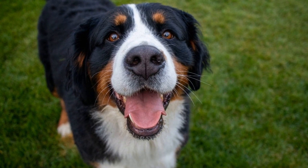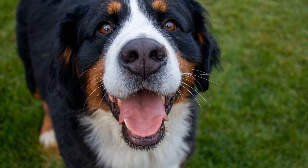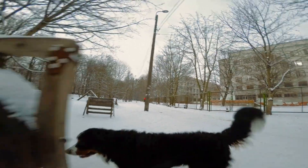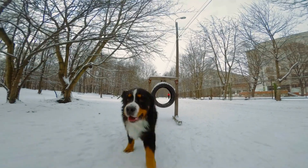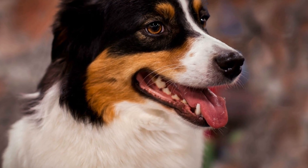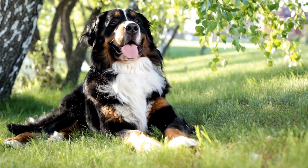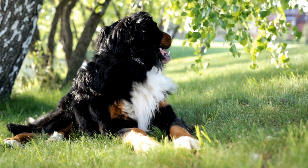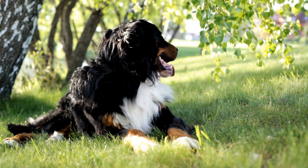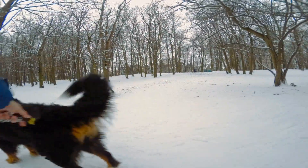By adjusting the speed and duration of the treadmill sessions, owners can provide the appropriate level of exercise for their Bernese Mountain Dogs' needs. Moreover, treadmill training can contribute to the overall fitness and conditioning of Bernese Mountain Dogs. These dogs are strong and powerful, and incorporating treadmill sessions into their exercise routine can help build and maintain muscle tone, increase cardiovascular endurance, and improve overall stamina.